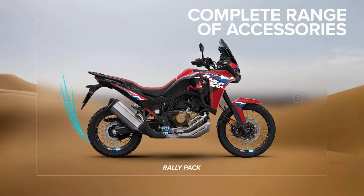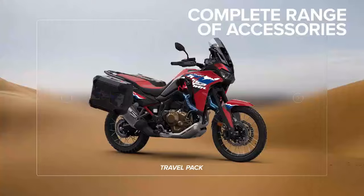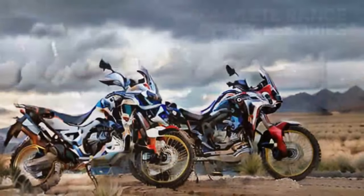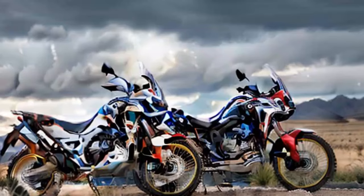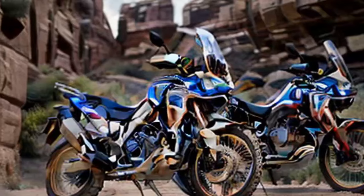We also picked up a few sets of tires to test, including Dunlop's TrailMax Raid, designed with a 40/60 dirt-to-street tread pattern, and Metzeler's Karoo 4, which is Metzeler's most aggressive ADV tire without being a full dirt bike knobby. We'll try both out and see what works best for the type of riding we plan to do.